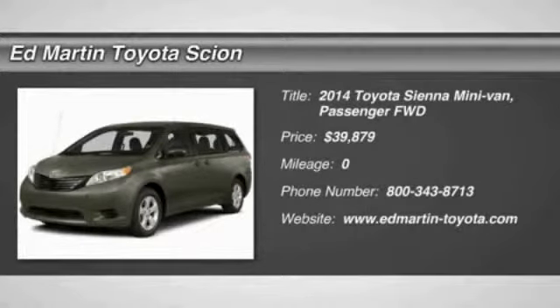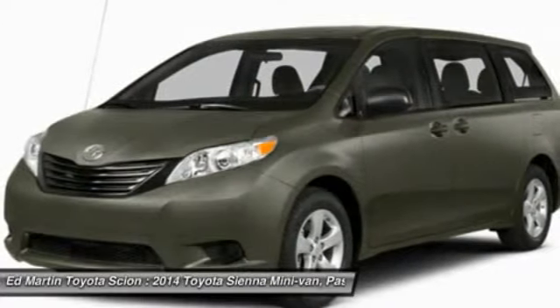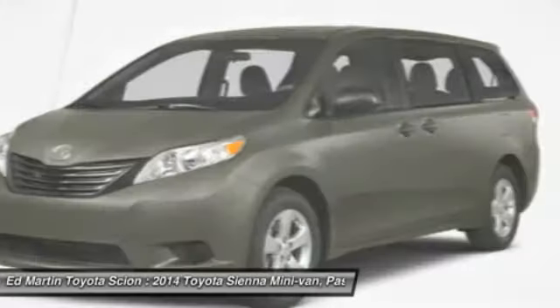Sienna offers excellent overall quality and long-term dependability, making it a hassle-free vehicle to drive day in and day out, while contributing to peace of mind on long road trips.